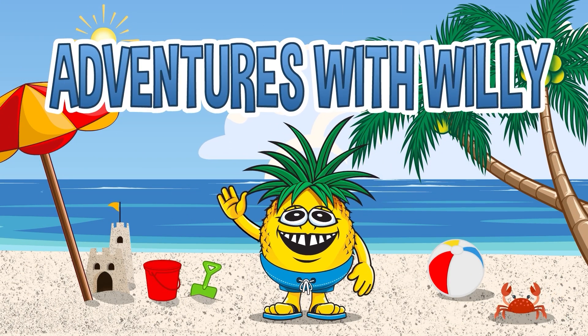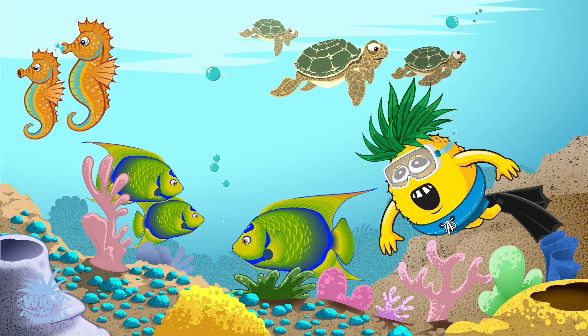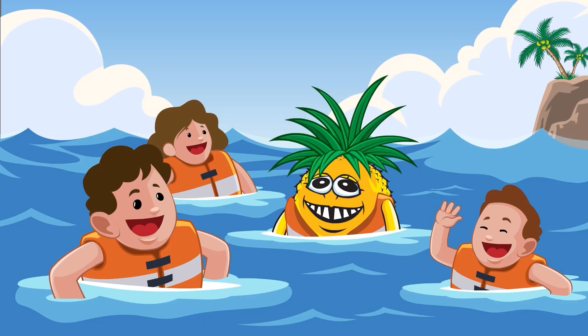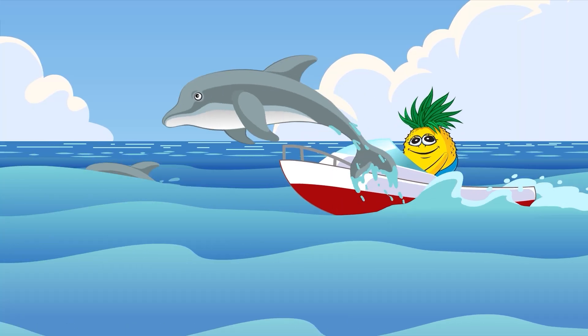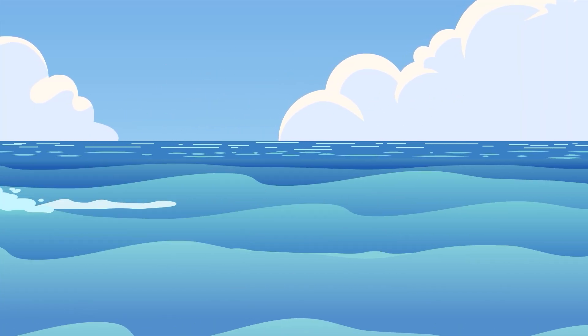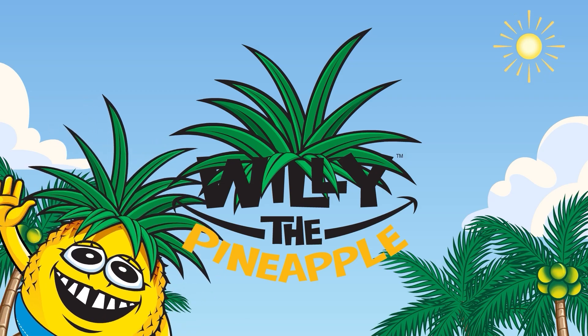Adventures with Willy, let's go, go, go! Hey! Willy, Willy, the pineapple friend. Learning is fun, don't you know? Hey, hey, hey! Adventures with Willy, let's start the show! Ha, ha, ha, ha! Yeah!